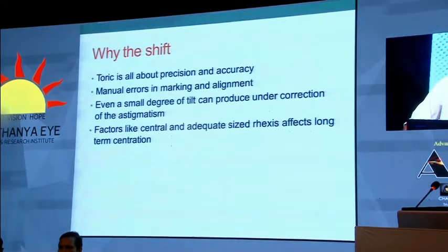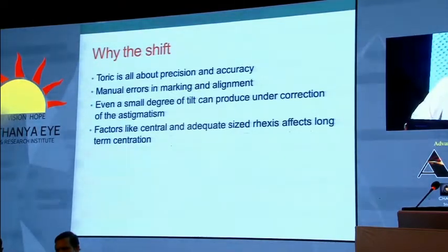You have this very typical patient sitting in front of you, and you tell the patient: you have a significant amount of astigmatism. If you go in for a non-toric lens, you are going to end up with significant astigmatic error for distance, which means you will have to wear glasses both for distance and near. He says: I don't mind wearing glasses for reading but I want good uncorrected distance vision. This is the typical patient we are looking at.